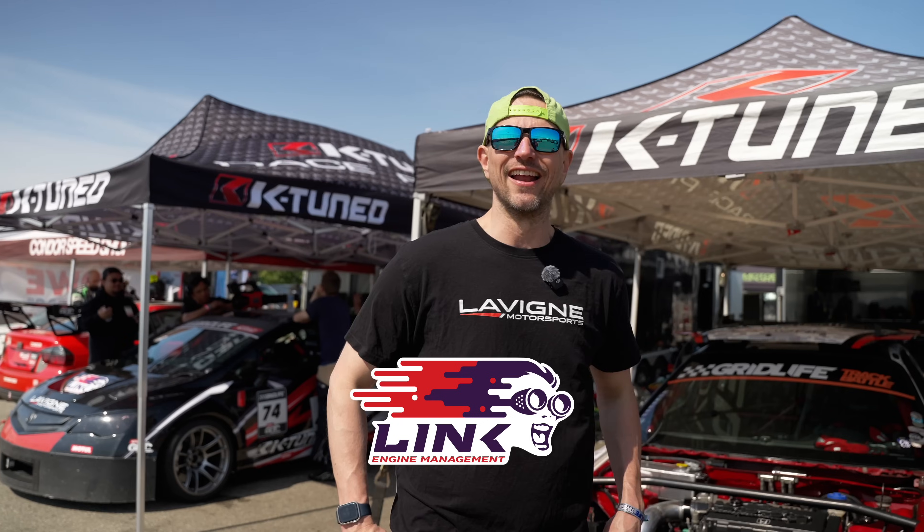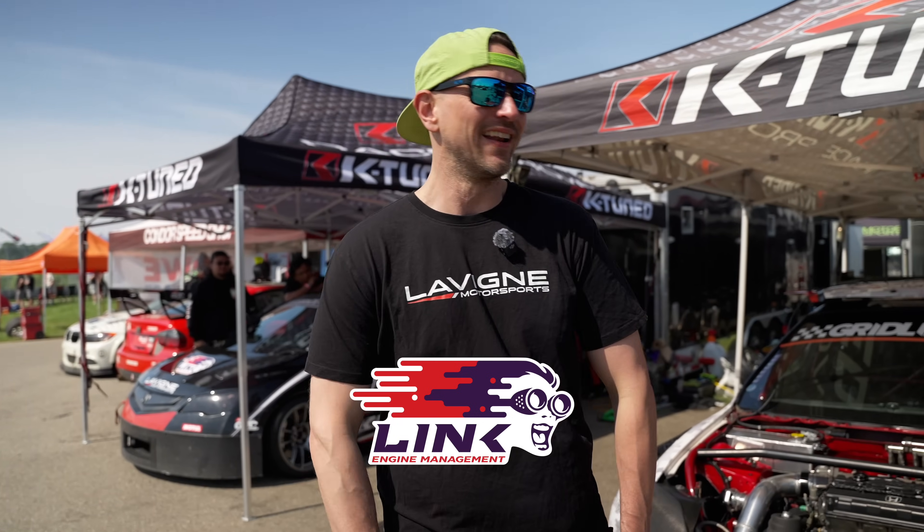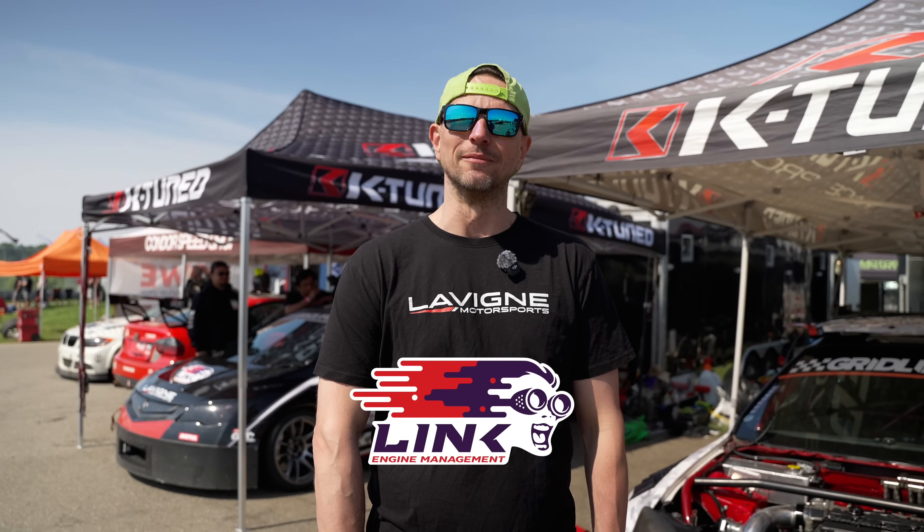The car is just a lot more controllable and fun to drive, to be honest. It's like my own little personal GT3 car — that's where I kind of look at it now. So yeah, it's been really awesome.